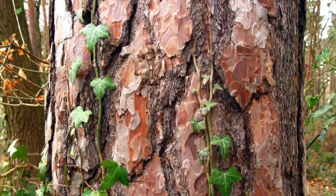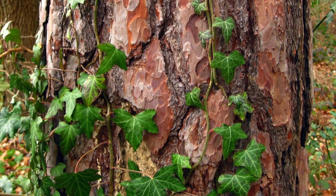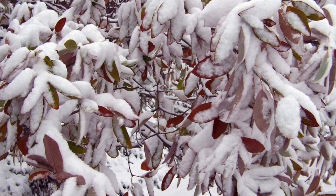Coniferous trees have a thick bark that protects them from winter's harsh and cold temperatures. Coniferous trees' branches are so flexible that when heavy snow falls on them, they will bend easily.